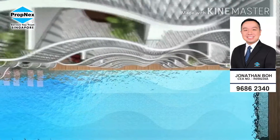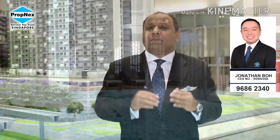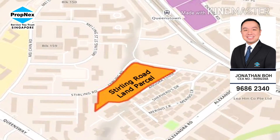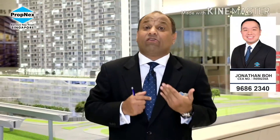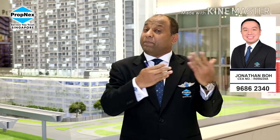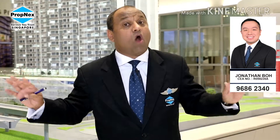You will be surprised — many of you may not even believe what I'm going to say. The recent land bid has a very clear signal. A very nearby adjacent plot was bidded at the beginning of this year at $1,050 per square foot per plot ratio. Which means what will the selling price be? We reckon the break-even for that nearby plot when launched will be well above $1,700 — and probably one would be expecting $1,800 or more on average.